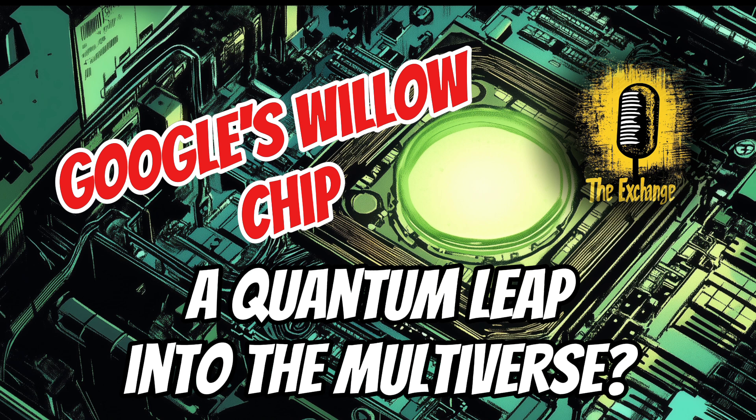The fact that Willow's power has reignited these discussions speaks volumes about its potential to reshape our understanding of the universe. Willow's emergence has certainly pushed the boundaries of what we thought was possible in computing. Even if it doesn't prove the existence of the multiverse, it has undoubtedly opened up exciting avenues for scientific exploration.